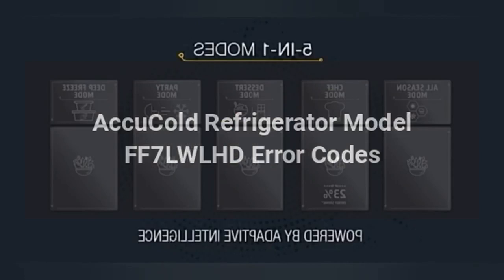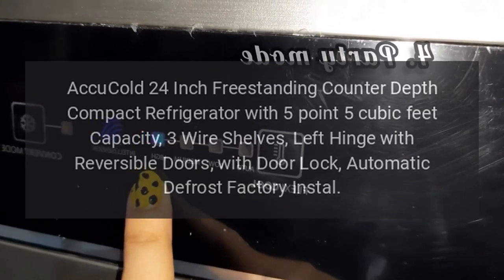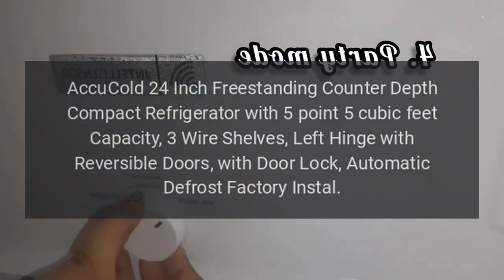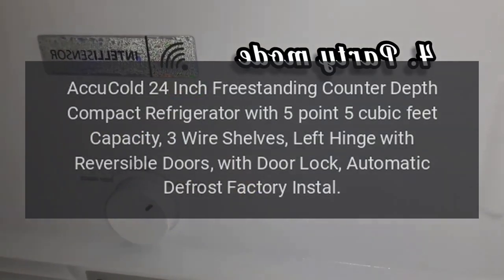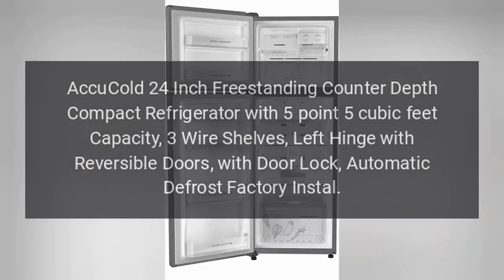Accu-Cold Refrigerator Model FF7LWLHD Error Codes. Accu-Cold 24-inch freestanding counter-depth compact refrigerator with 5.5 cubic feet capacity, 3 wire shelves, left hinge with reversible doors, with door lock, automatic defrost factory installed.